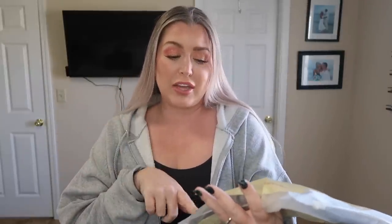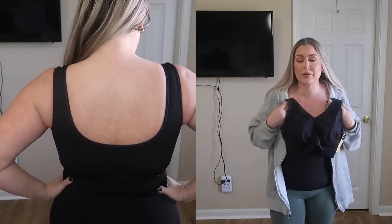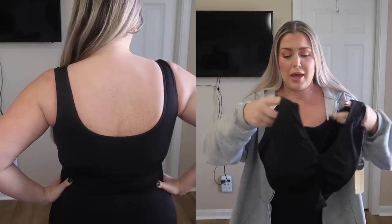Some of my favorite bras come from Shaper Mint. This is their True Kind Everyday Throw-On Wireless Bra. I do not wear underwires — I had a couple of scares in my 30s and my sister-in-law told me to stop wearing underwires, so you will never see me promote a bra with underwires. This is their super comfortable bra where you can step in or put it over your head. It's got a nice soft material with moldable padding you can remove if you want.